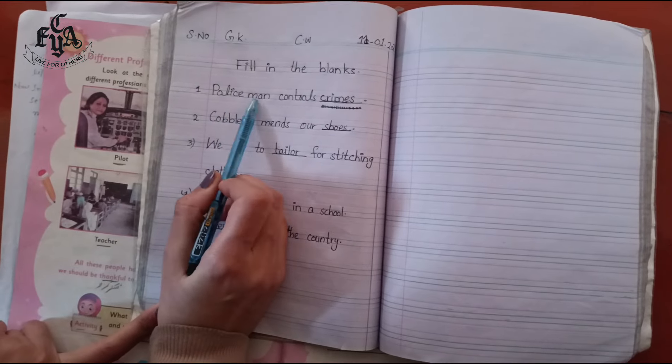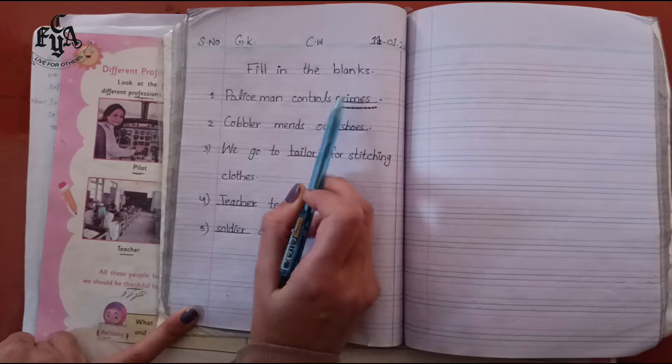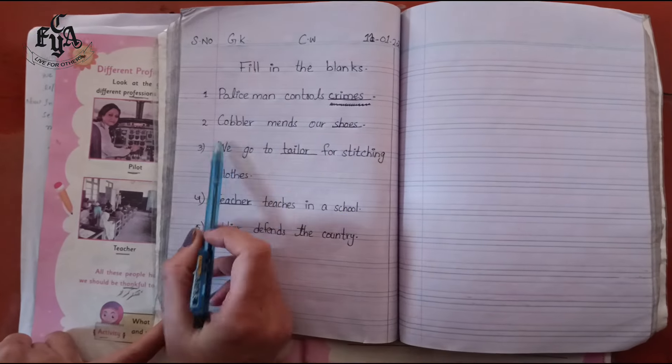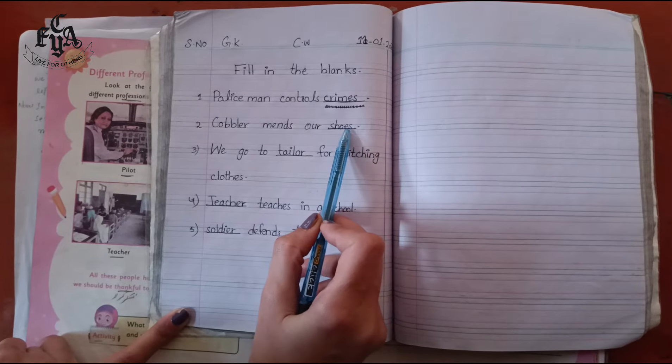Number one: policeman controls — crimes. Write 'crimes' in the blank. Number two: cobbler mends our — shoes. Write 'shoes' in the blank.